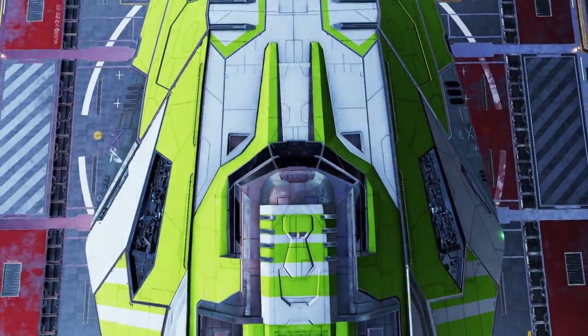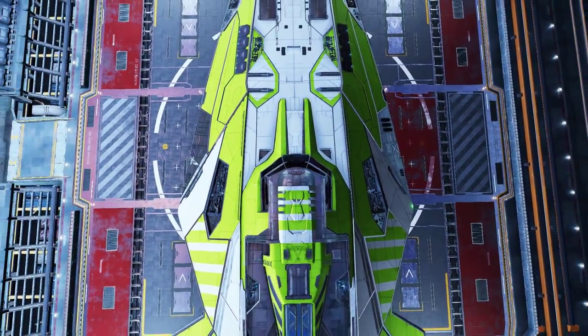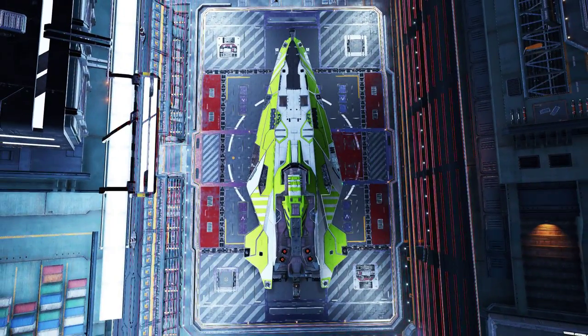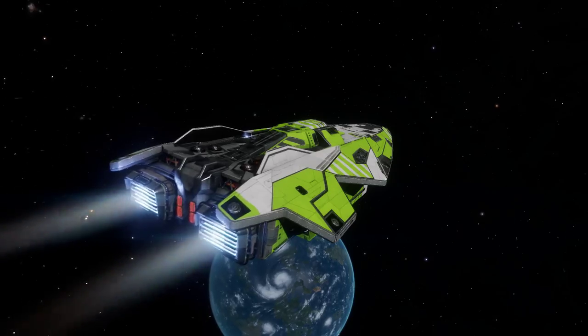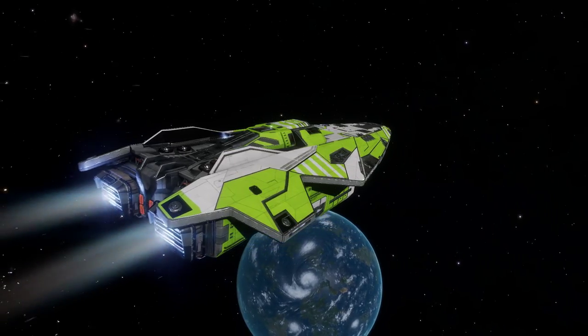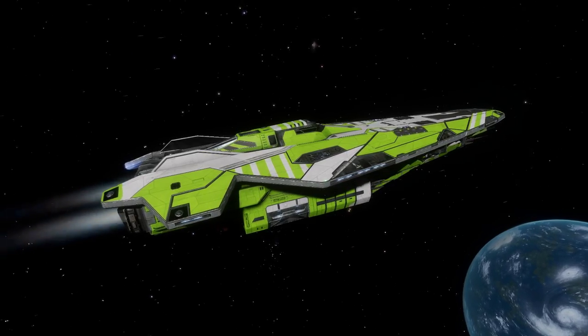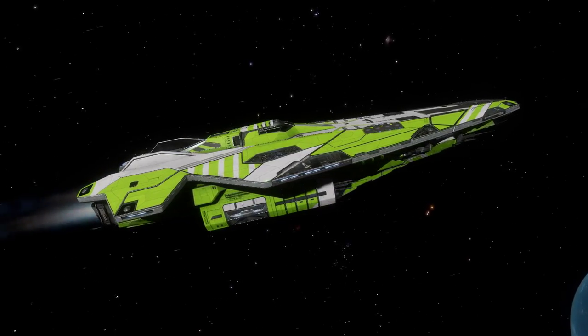This ship doesn't need much of an introduction. It doesn't need a fancy strap line on the review. This is the Anaconda. If it had a strap line though, it would probably be something like 'The Pride of Faulcon deLacy' or 'Boaty Ship McBoat Ship Base.' This is the largest ship that Faulcon deLacy has to offer.